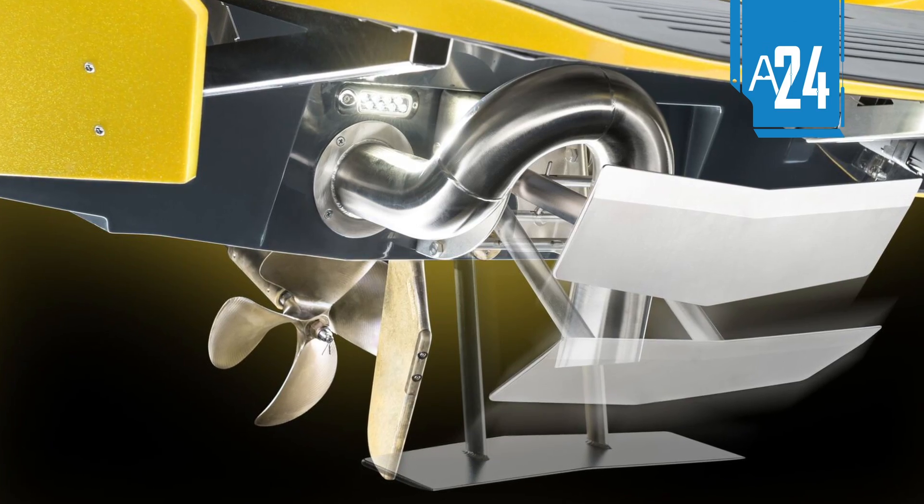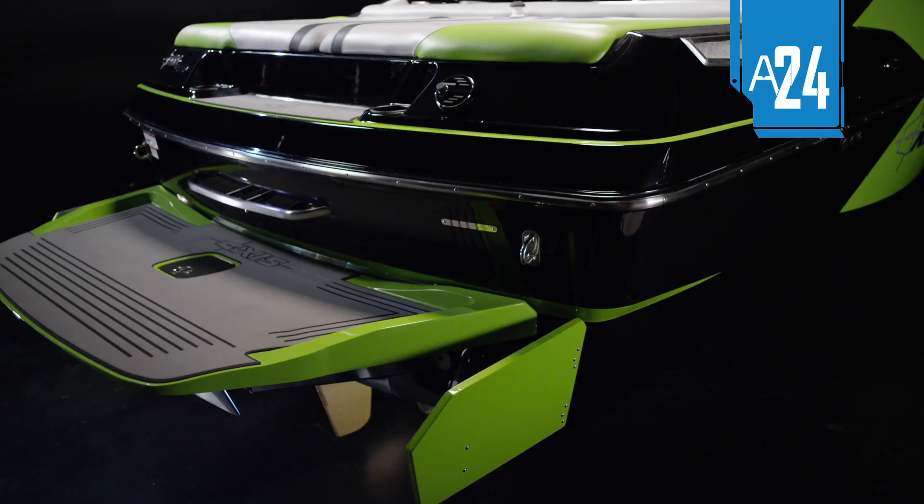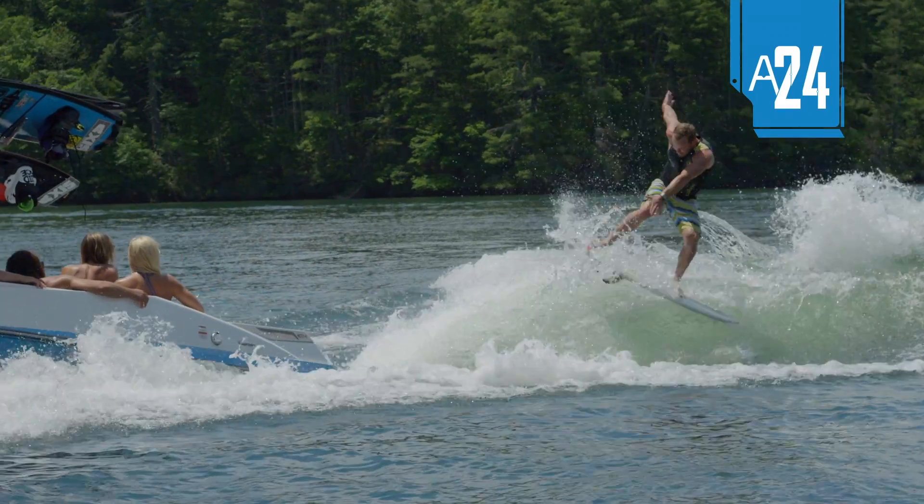Whether you're wakeboarding with our auto-set wedge hydrofoil, or engaging our revolutionary Surfgate to shape that wake into a shred-ready wave, this boat is the ticket to the big show.